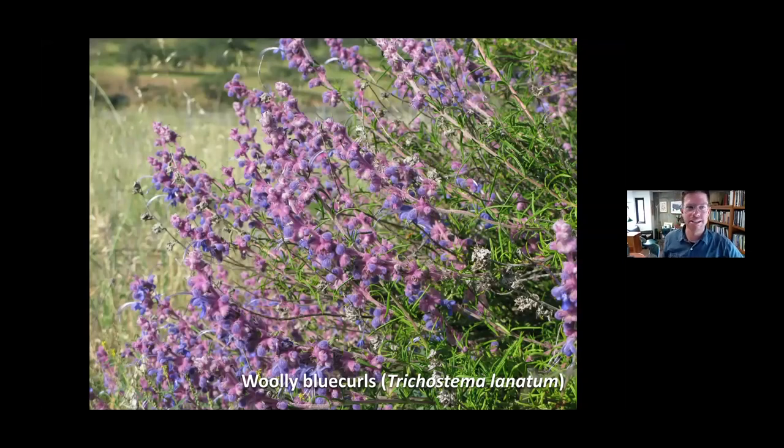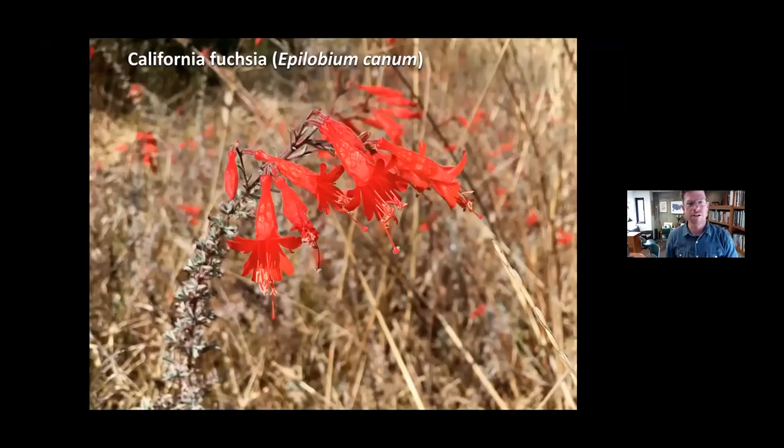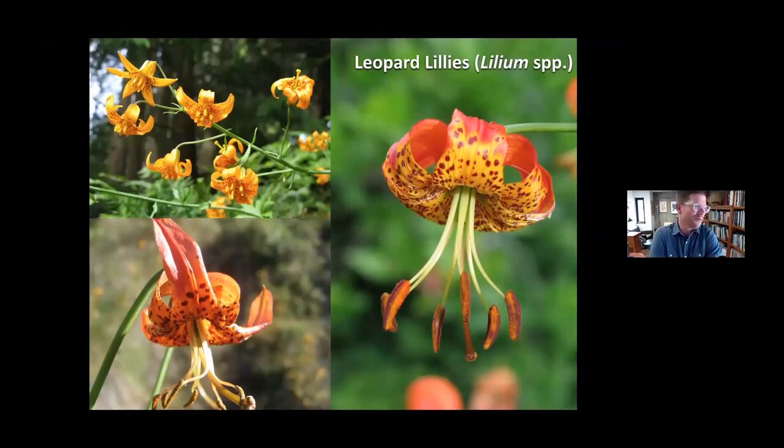During the question and answer session, somebody was talking about container plant growing, and California fuchsia is an option for that — it's a great plant that grows in the ground as well. I have it all over my yard. Epilobium canum used to be in the genus Zauschneria. If you want to try some really cool container plants that tend not to grow well in the ground, members of the genus Lilium in California are great — we have a number of leopard lilies native to California and you can occasionally purchase bulbs. They make really impressive and nice flowers.